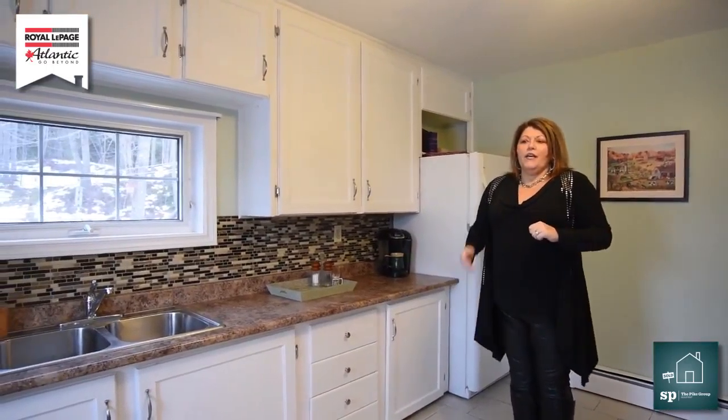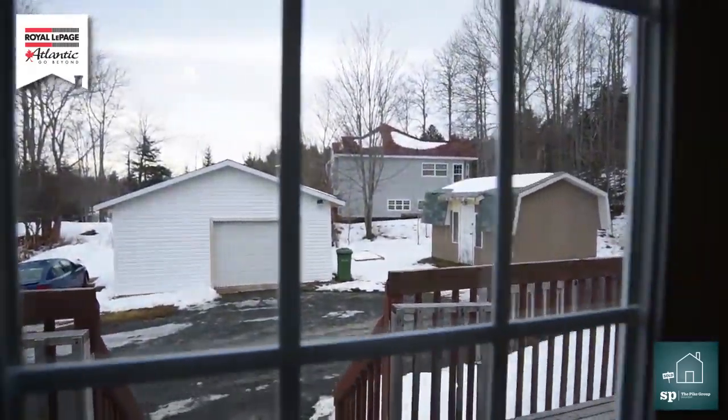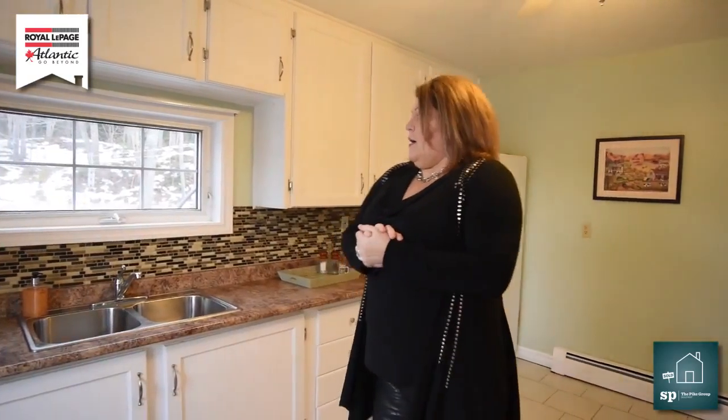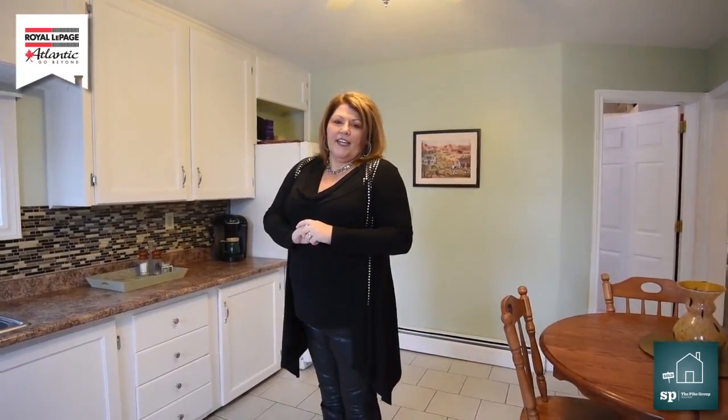And folks, as you look through this entrance door, you will see a nice big detached garage. Beautiful large patio out here. Great backyard for the kids to play in and a southern exposure for the sunny afternoon.